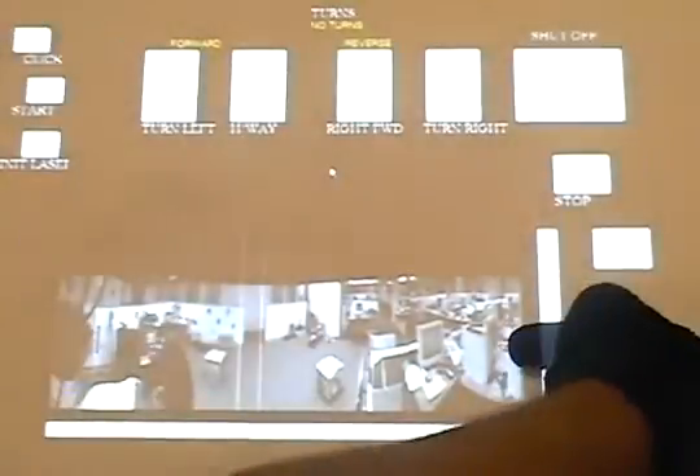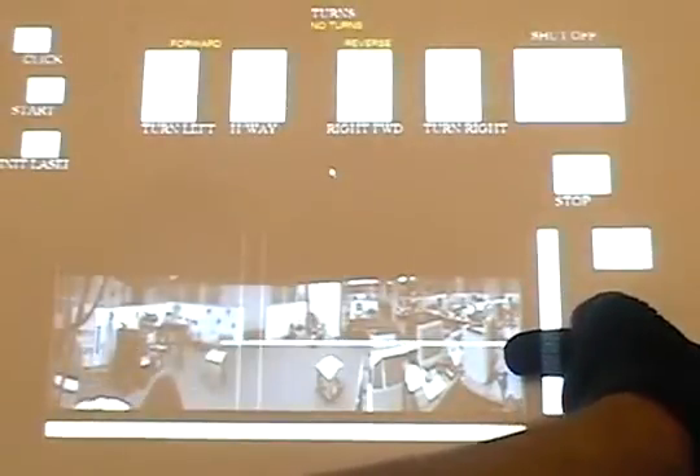An image of the surroundings can also be projected onto the display surface. Horizontal and vertical sliders allow the user to select features in the image.